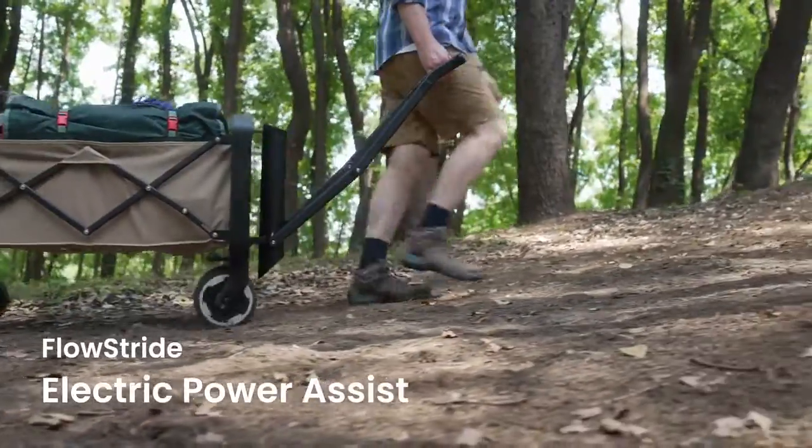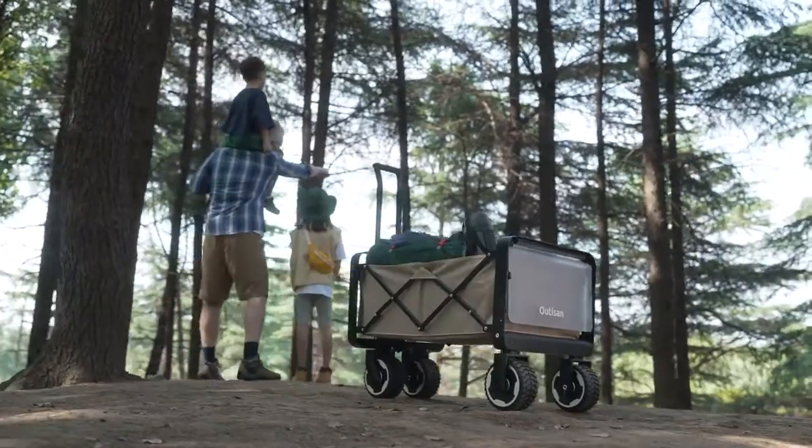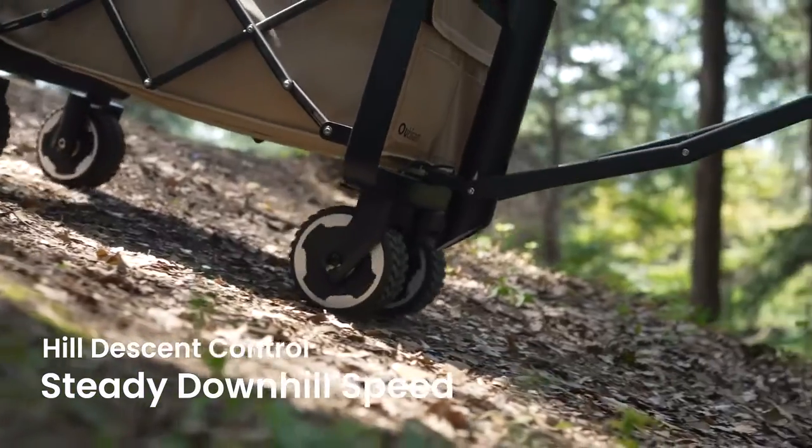FlowScribe provides electric power that matches your movement and the terrain. PowerAssist takes the weight off your shoulders when going uphill and downhill.